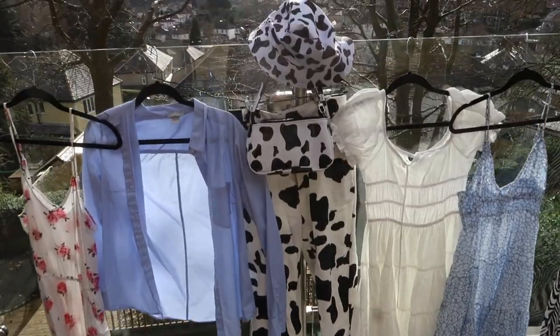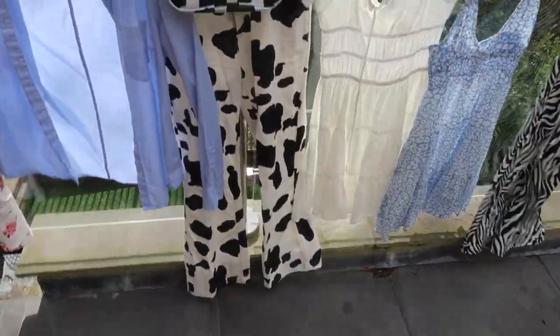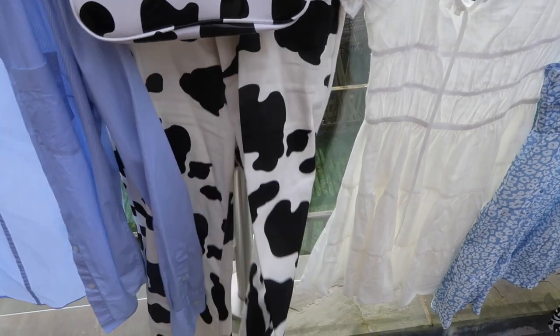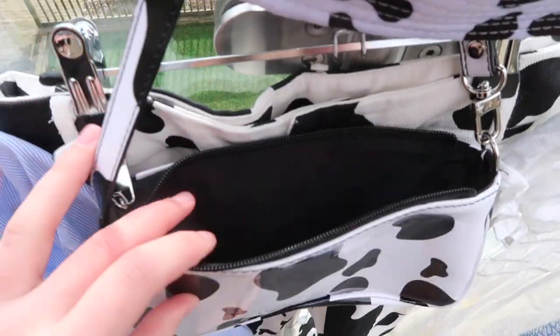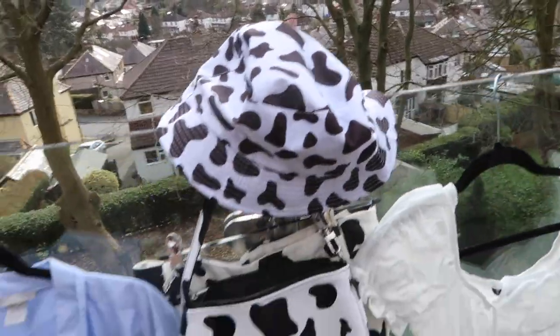Next we have this cow print set which is all from Shein. These lovely cow print trousers are amazing material. I have this bag to pair with it which is lovely, and then this cow hat as well. I was going to get this cow fluffy jacket to put with it but it went out of stock and they're not making it anymore, so never mind.